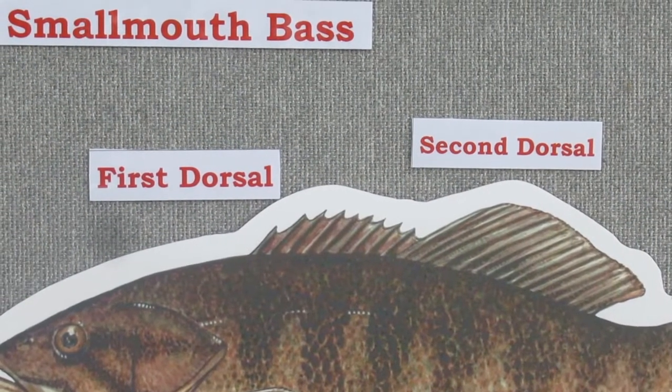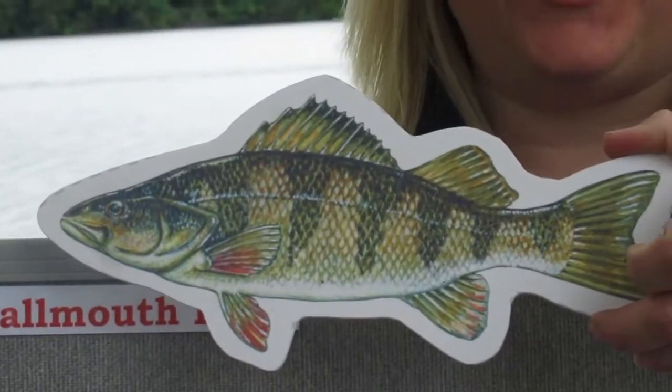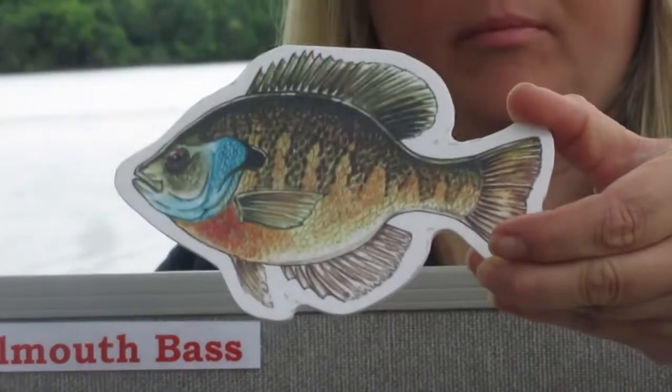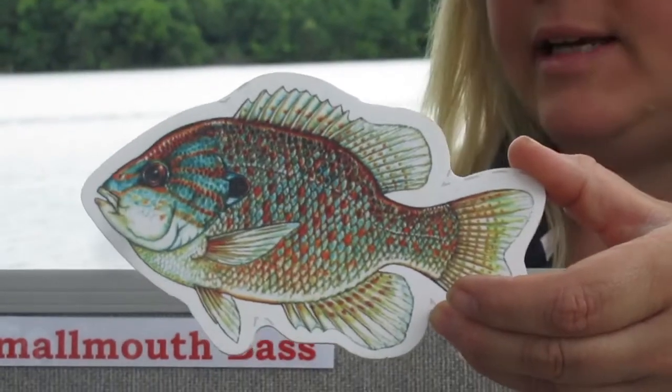Bass are an example of spiny-rayed fish. The yellow perch is another example of a spiny-rayed fish. And bluegill and other types of panfish, such as pumpkin seed, are also spiny-rayed fish.